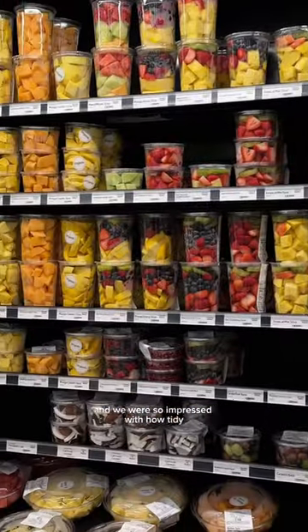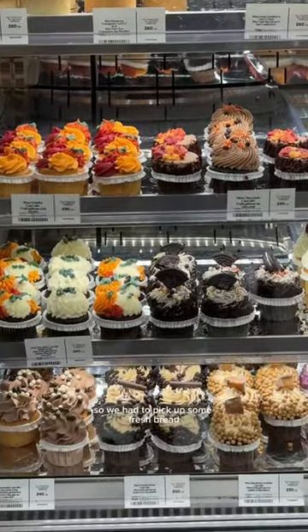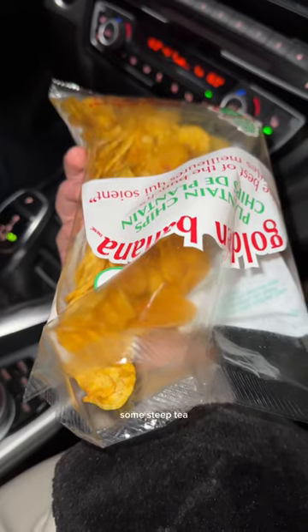Afterwards we went to Whole Foods because it's really nearby and we've just never been before. We were so impressed with how tidy this grocery store is. You guys know I'm a sucker for carbs, so we had to pick up some fresh bread, and also some really random Whole Foods steep tea.